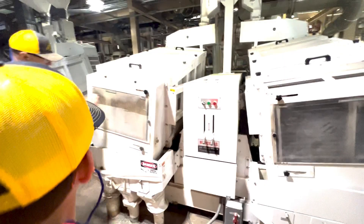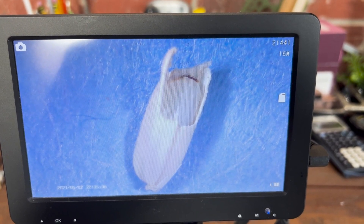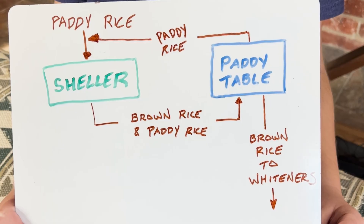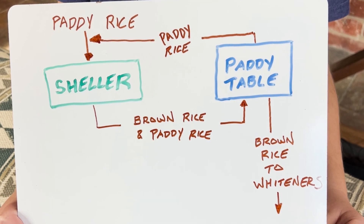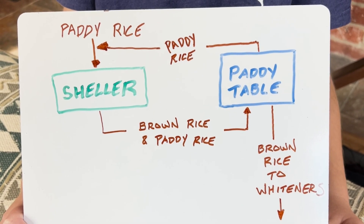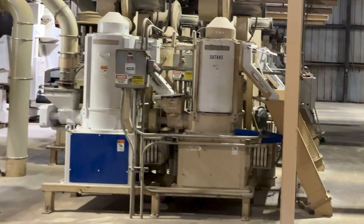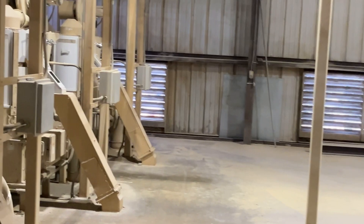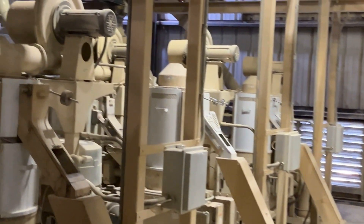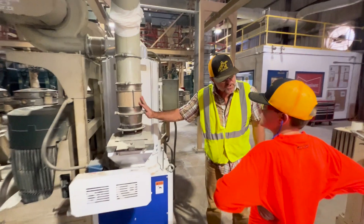From the shellers, the rice goes to the paddy tables. These machines sort out the grains which still have husk from the ones which have all the husk removed. The grains that still have husk get sent back to the shellers for another pass. Only the grains with all the husk removed go to the next step — the whiteners. The whiteners are the machines that remove the bran layer and the germ, and there are two stages.